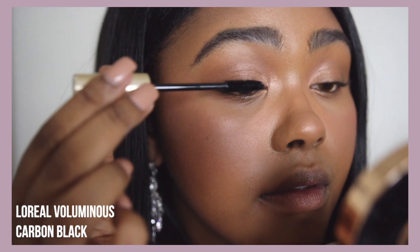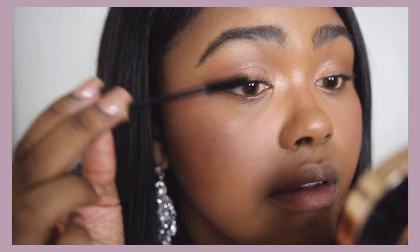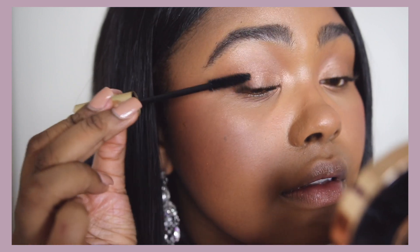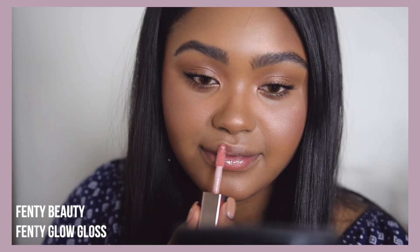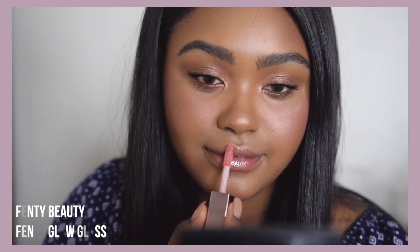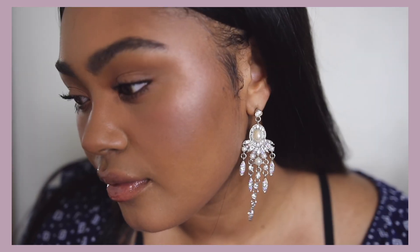Mascara time! This is an oldie but goodie — the L'Oreal Voluminous in Carbon Black. I used to wear this all the time in high school, forgot about it, saw it again and thought let's try that again. Still a really nice mascara. Now I'm finishing up with the Gloss Bomb Fenty Glow from Fenty Beauty.